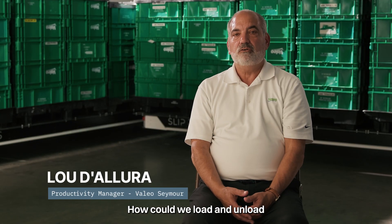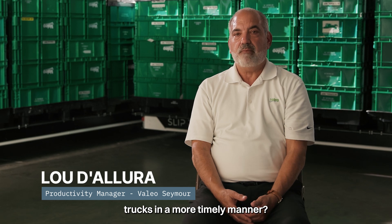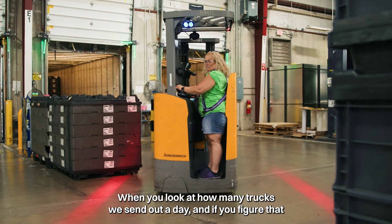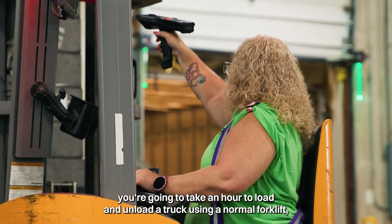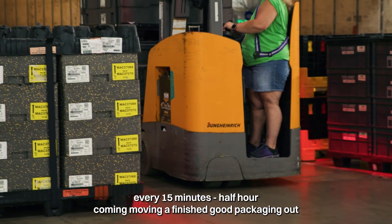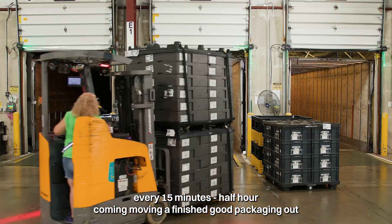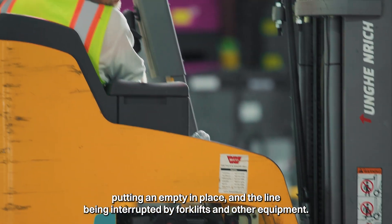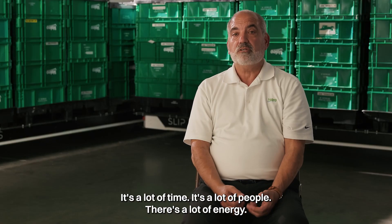How could we load and unload trucks in a more timely manner? When you look at how many trucks we send out a day, and if you figure that you're going to take an hour to load and unload a truck using a normal forklift — every 15 minutes, half hour, coming, moving a finished good packaging out, putting an empty in place, the line being interrupted by forklifts and other equipment — it's a lot of time, it's a lot of people, there's a lot of energy.